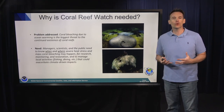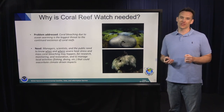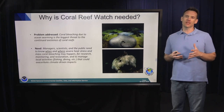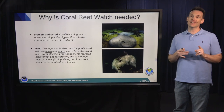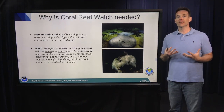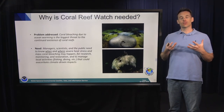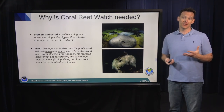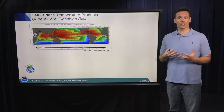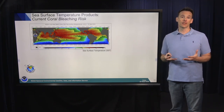So why is Coral Reef Watch needed? Coral bleaching due to ocean warming is universally accepted in the coral reef science community as the number one threat facing coral reefs this century. Coral reef scientists don't agree about anything — but the one thing everyone agrees on is that climate change is having devastating impacts on coral reefs. Coral Reef Watch's mission is to provide managers, scientists, and the public information on where bleaching is likely happening so that research, management, and intervention actions can be taken in response.